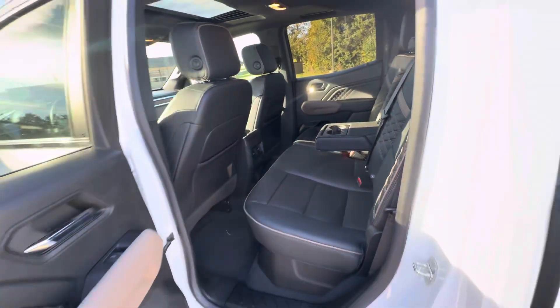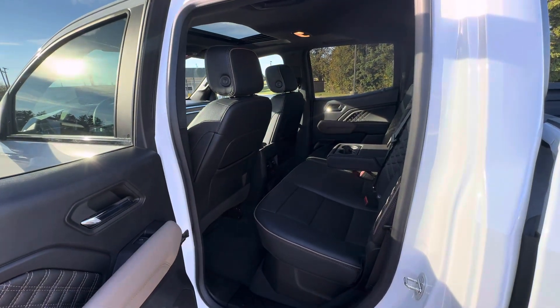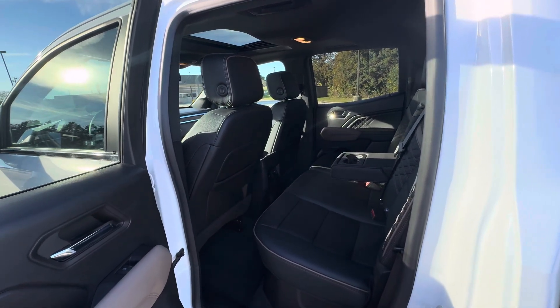That is all I have on this Canyon. If you have any other questions, please just give us a call or visit our website at gomeyermotors.com. Thanks for watching.